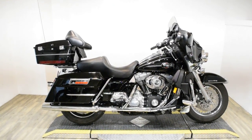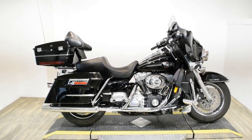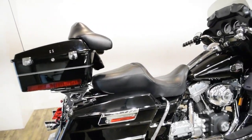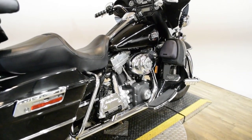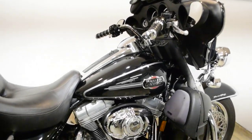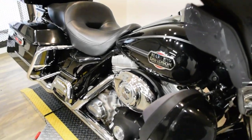Monster Power Sports is offering this 2008 Harley-Davidson Electra Glide. To see more photos of this bike, to get pricing information, to fill out a credit app, and to see what your trade is worth, visit MonsterPowerSport.com. Give us a call at 847-526-0500.